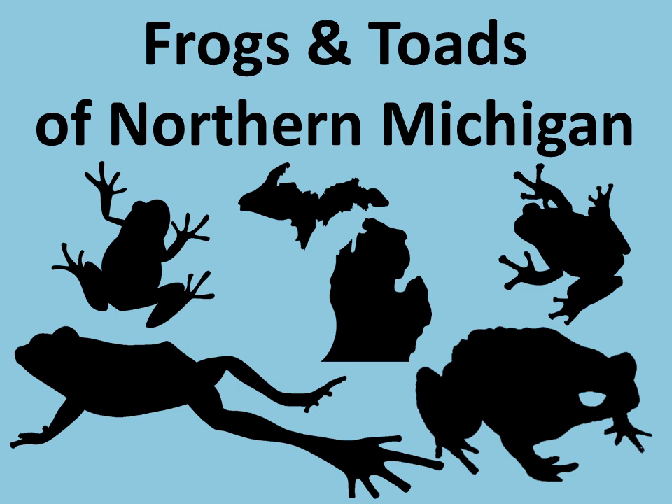Hello everybody, my name is Brad. I'm with the Little Traverse Conservancy and today I'm very excited to be sharing some information about some of the frogs and toads that we have up here in northern Michigan. So let's go ahead and jump in.